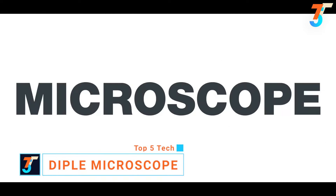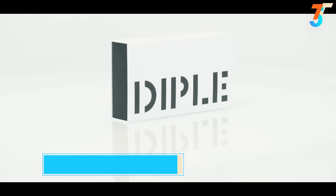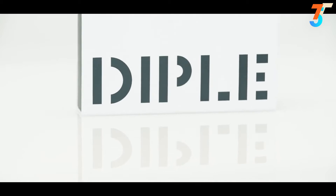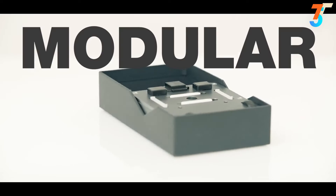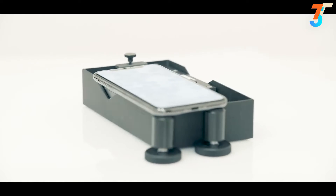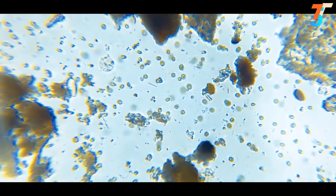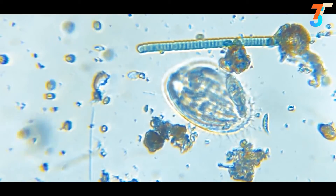Diffel — the revolutionary microscope for any smartphone. Diffel is an innovative, easy-to-use, compact and portable kit that transforms any smartphone or tablet into a powerful microscope. The result is a modular, practical and economical system for taking high-quality images of the micro world. You can see in detail your own red blood cells or even bacteria in seconds.